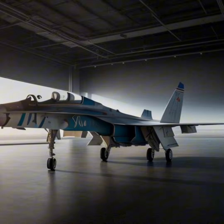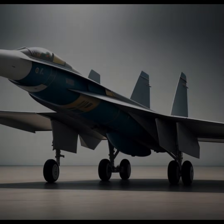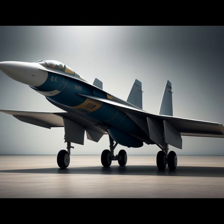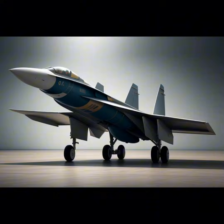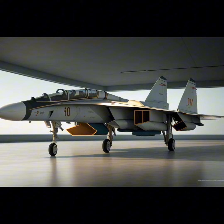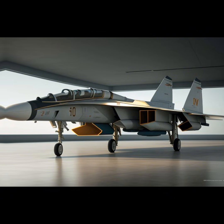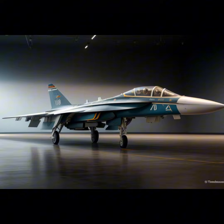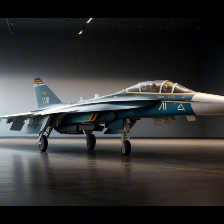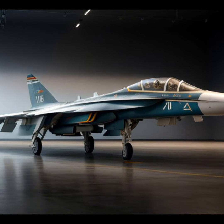The T-4 has a sleek and aggressive profile, featuring a long, slender fuselage and sharply swept delta wings optimized for supersonic speeds. Its canard foreplanes not only enhance stability but also lend it a futuristic appearance for its era. The jet's bold design exudes power and sophistication, embodying the pinnacle of Soviet aeronautical ambition.